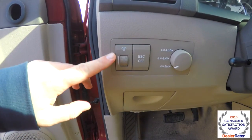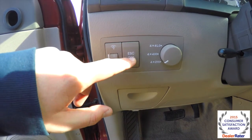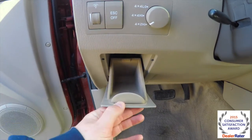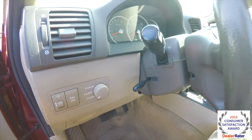Looking at the dash, you have your panel dim, electronic stability control, you also have your four-wheel drive transfer case, a little storage, and a tilt steering wheel.